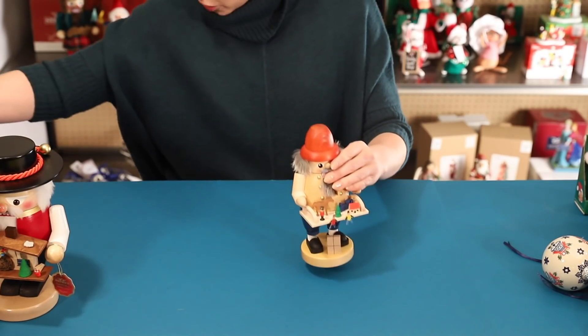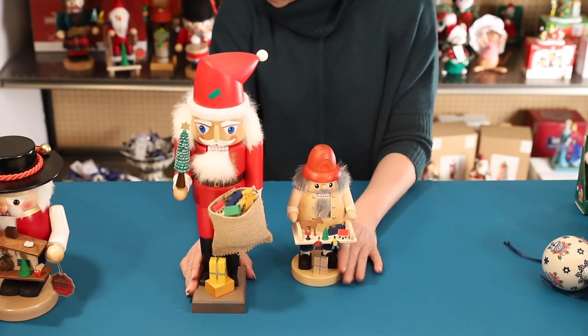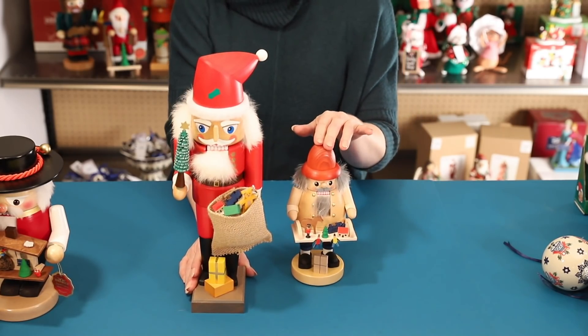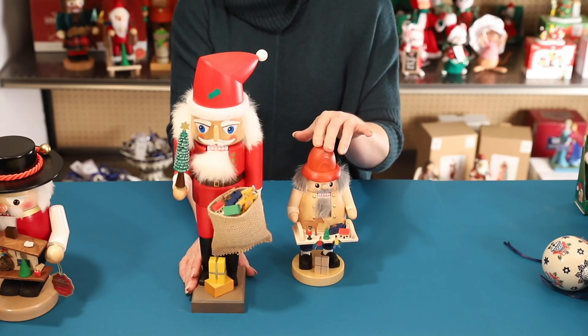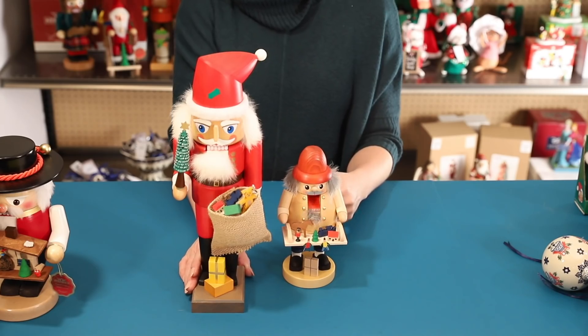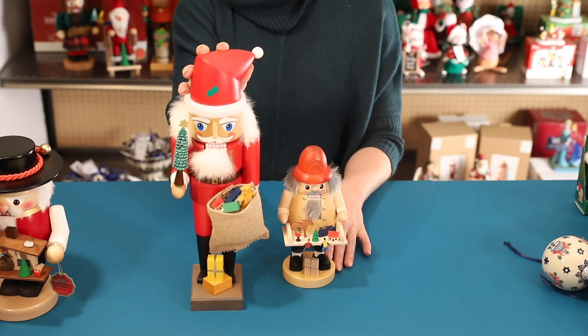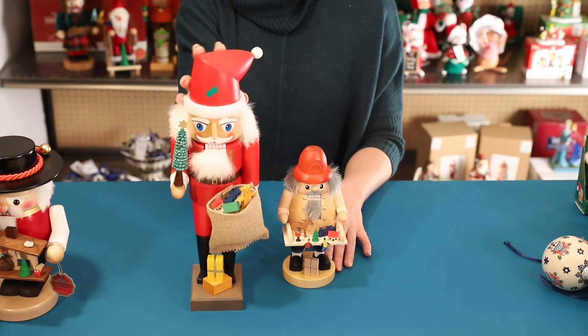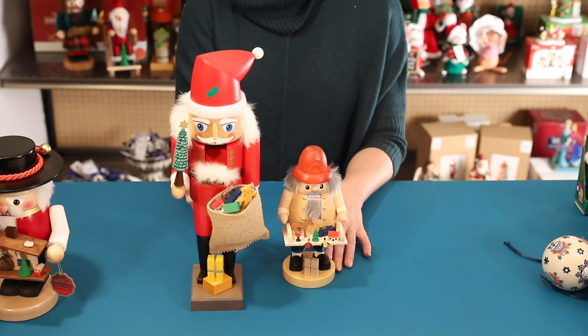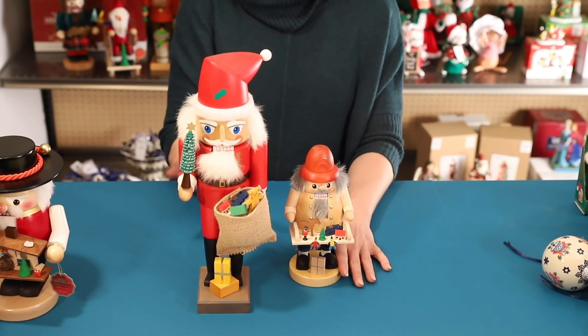Glacier is another German maker that produces hand carved nutcrackers. This 7.5 inch nutcracker is in other stores for $79.99, but at Tuesday Morning we have a great selection of these super cute little guys for just $39.99. The larger 14 inch size is $149.99 in other stores but we make this available to you for only $69.99. Great deals on these guys, great selection as well.